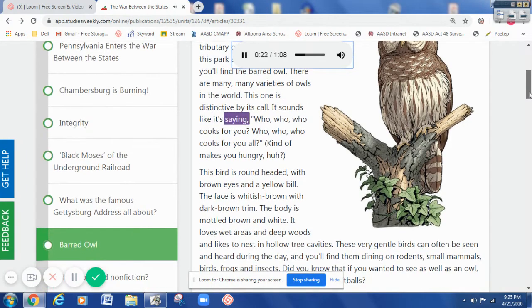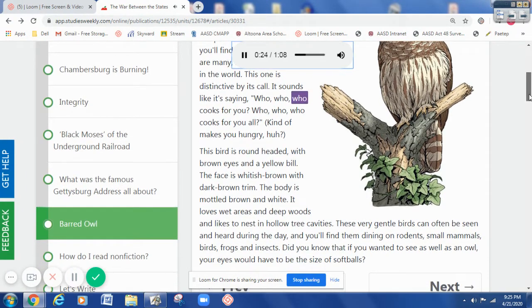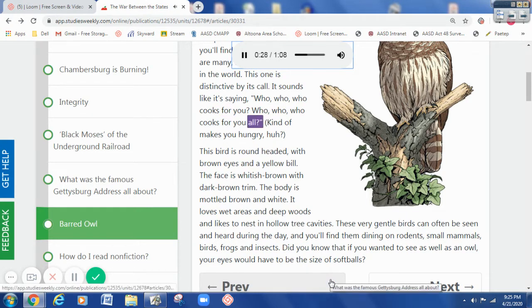This one is distinctive by its call. It sounds like it's saying, 'Who, who, who cooks for you? Who, who, who cooks for you all?' Kind of makes you hungry, huh?